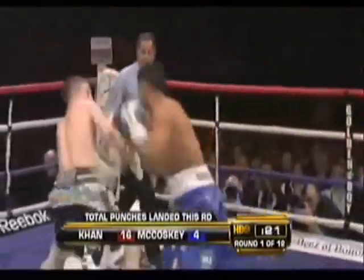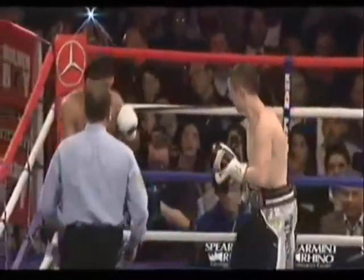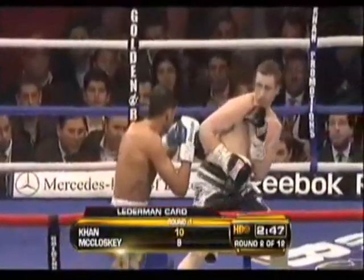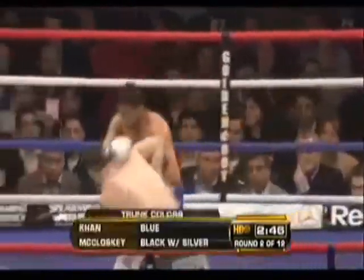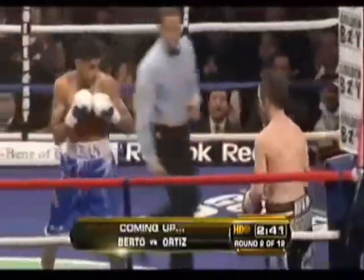An interesting thought when you consider that Khan has been unsuccessful in landing two or three punches together — I think he's landed three punches. Oscar De La Hoya is at ringside in the background, watching Khan as Amir tries to launch the offensive toward the corner.